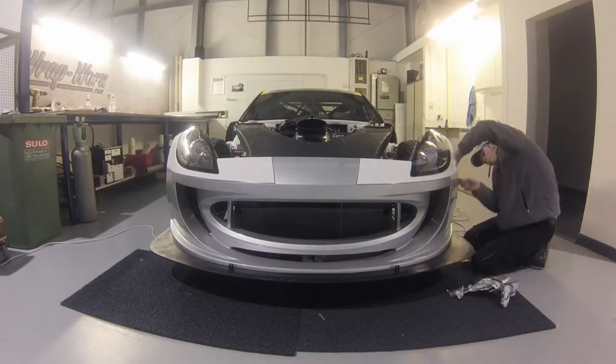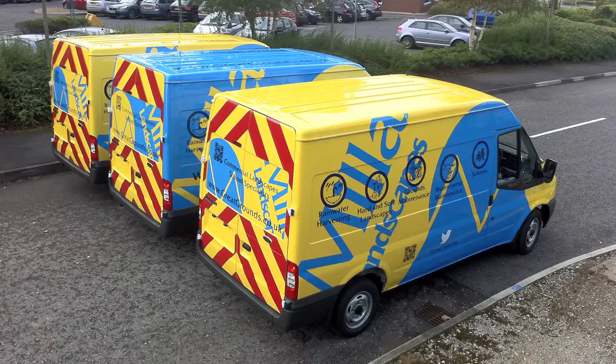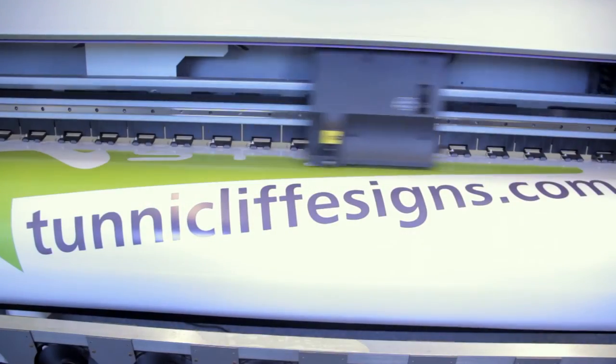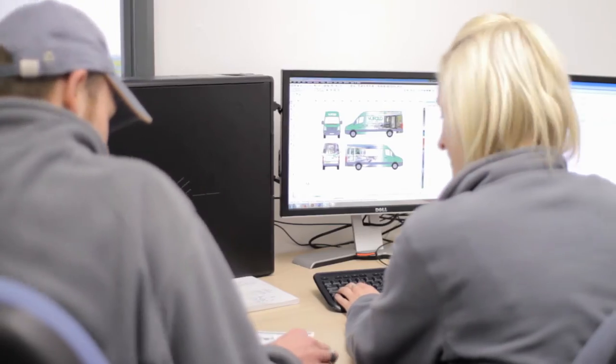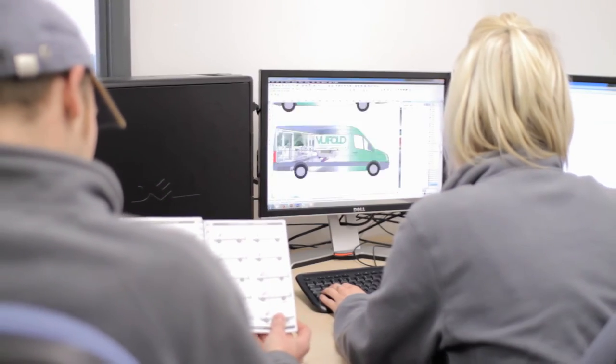And it's not just cars — we work with a wide range of businesses to create outstanding commercial graphics too. Using state of the art printing technology, we can create an eye-catching look for your company vehicles. Our in-house designer will work with you to make sure your brand really stands out from the rest.